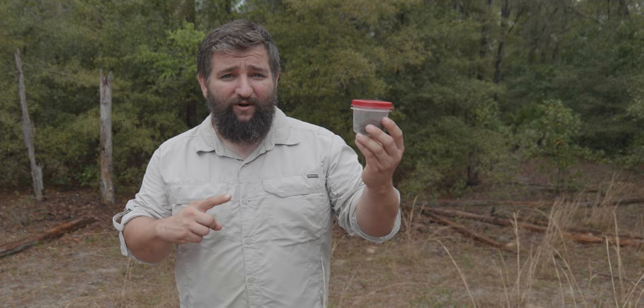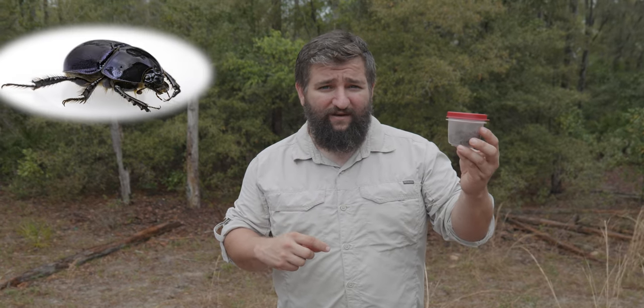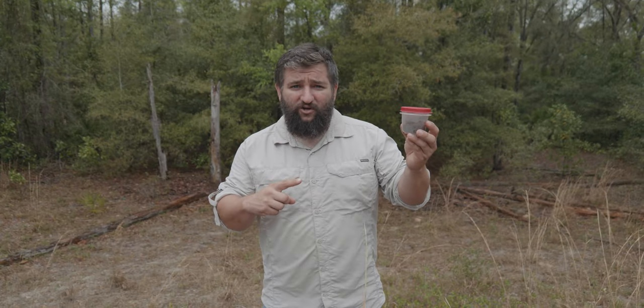Inside this little container is the creature that's making the holes. It's a scarab beetle. There are actually two species in Florida: the Florida deep digger and the Ocala deep digger. Now let me show you how we find them.